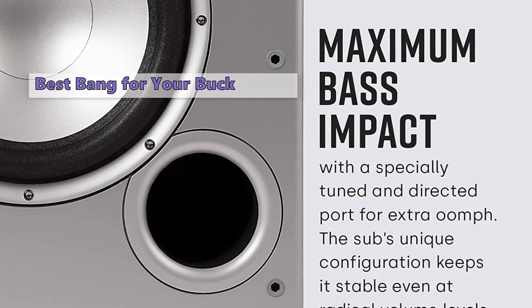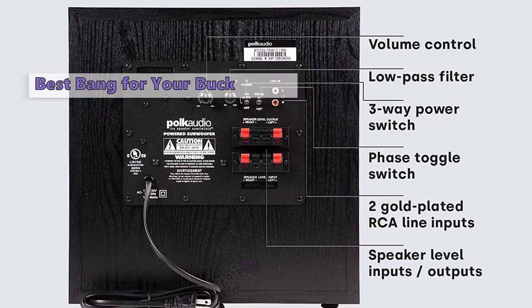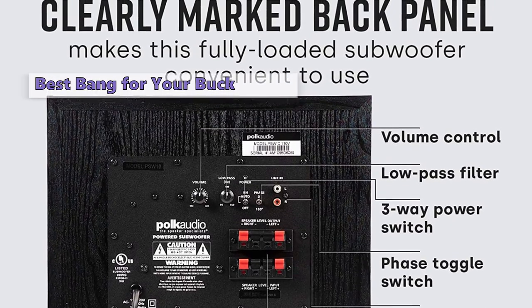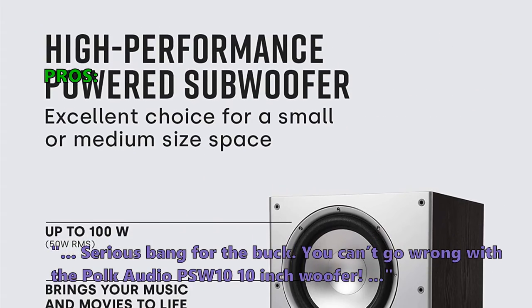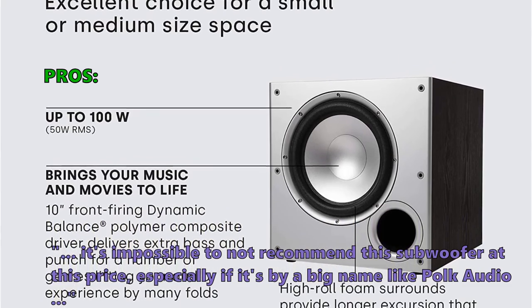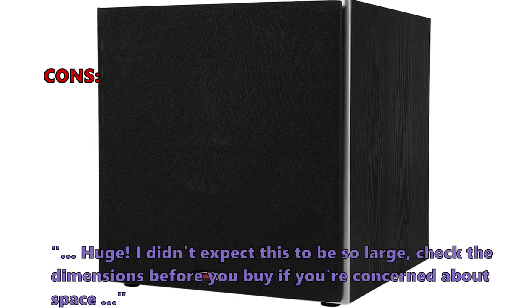For more efficient use of power, all the necessary controls are on the back of the unit along with the on/off toggle switch. If you place the subwoofer too near your TV or computer, you may notice some interference or distorted colors. Overall, the sound quality of the PSW10 is good enough to justify the price. Many users say "serious bang for the buck" and call it impossible not to recommend at this price from a big name like Polk Audio. Some customers noted it is quite large, so check the dimensions before you buy if you're concerned about space.